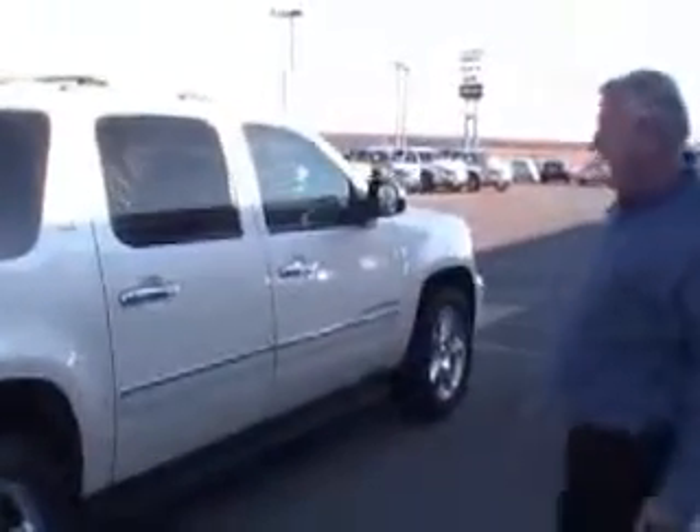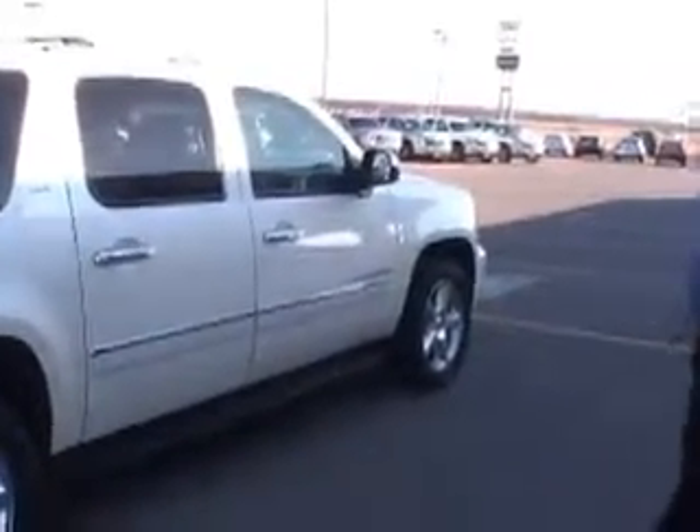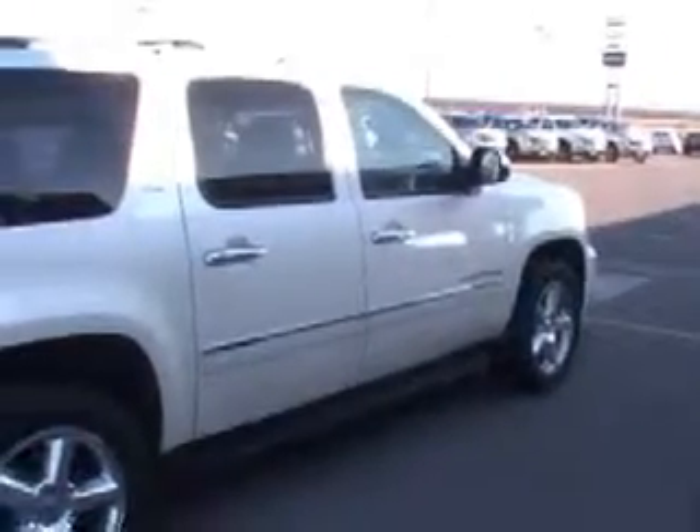This is a White Diamond LTZ, one owner. This also is a certified used vehicle, so you got to get excited about that. It's a new car trade-in, and this vehicle is priced right.